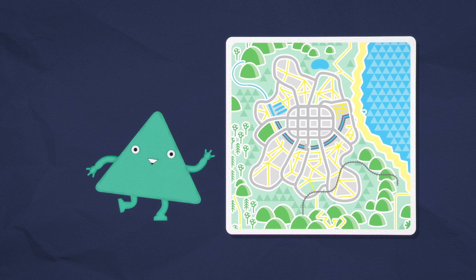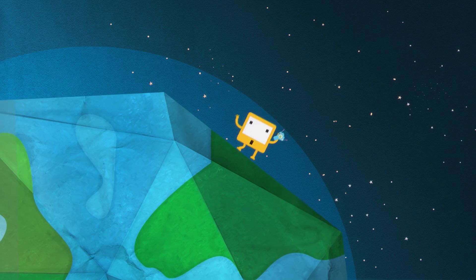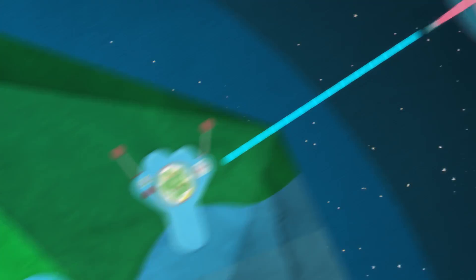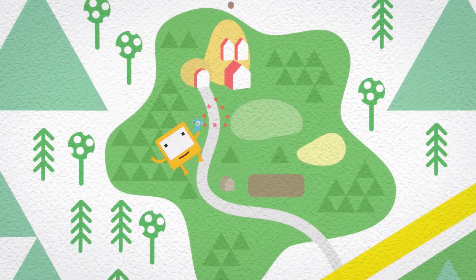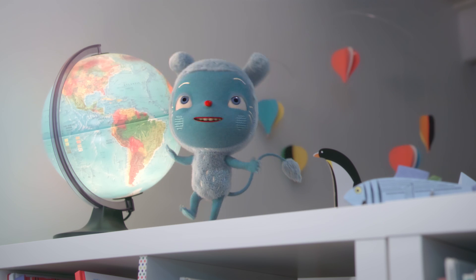It adds special places called landmarks, like train stations or schools. The sat nav sends a signal to satellites up in space, and the satellites send a signal back down to show us where we are on the map.